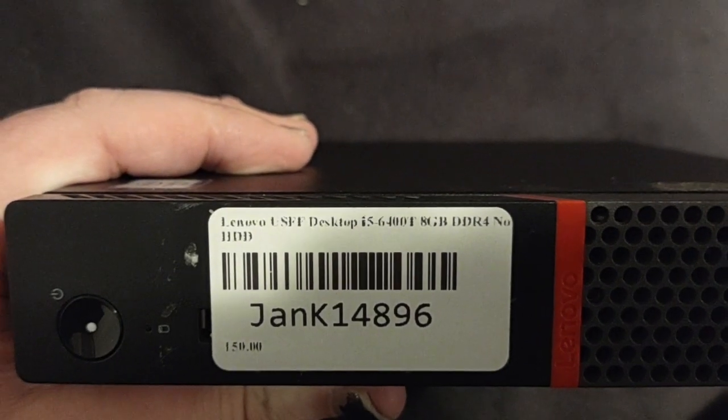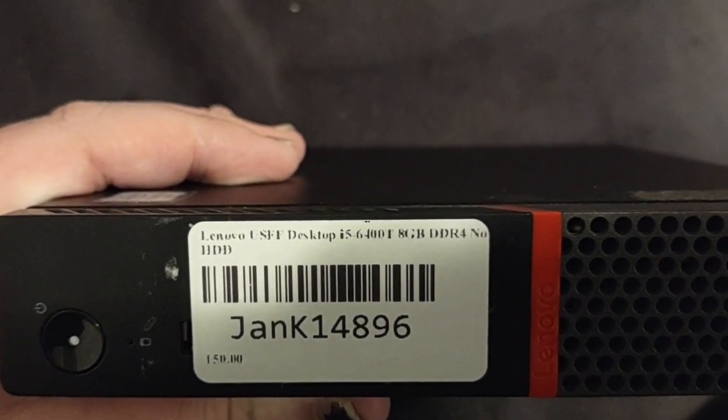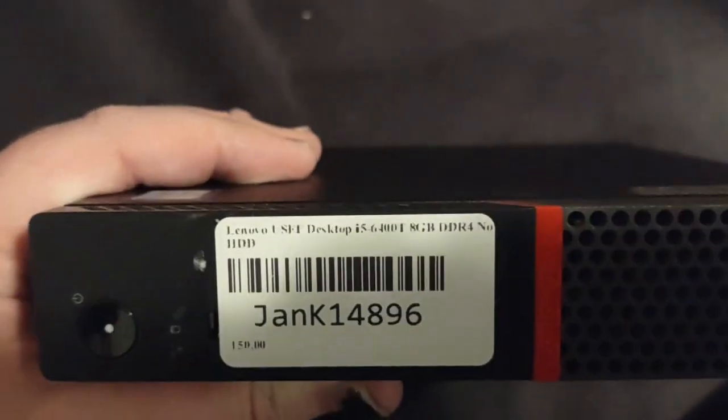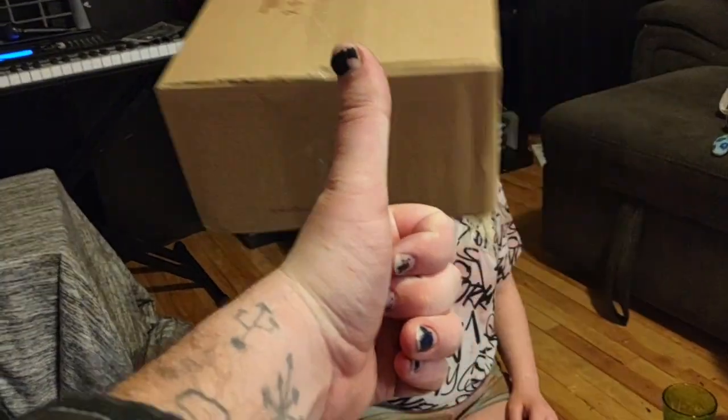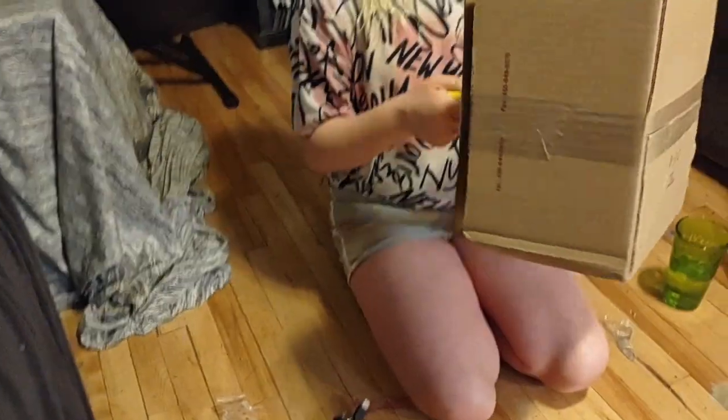It's an 8GB 6400T — 8GB of DDR4, no hard disk drive. I'm gonna do something cool with it. I think it was worth our 50 bucks. Yeah, you can have the box and all this bubble wrap too.